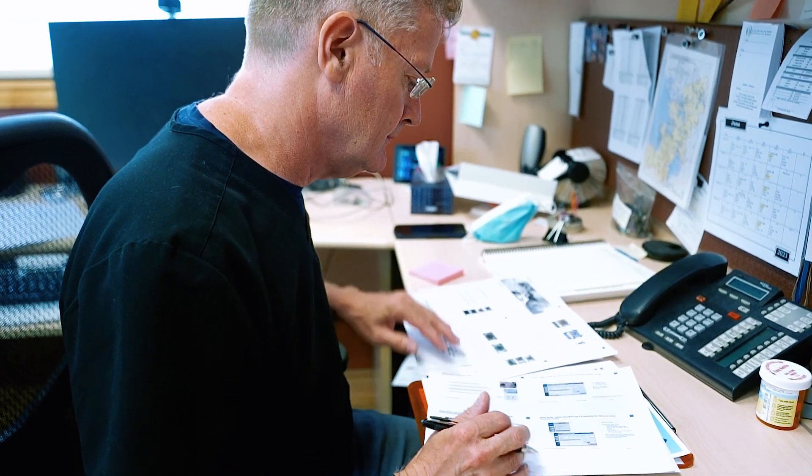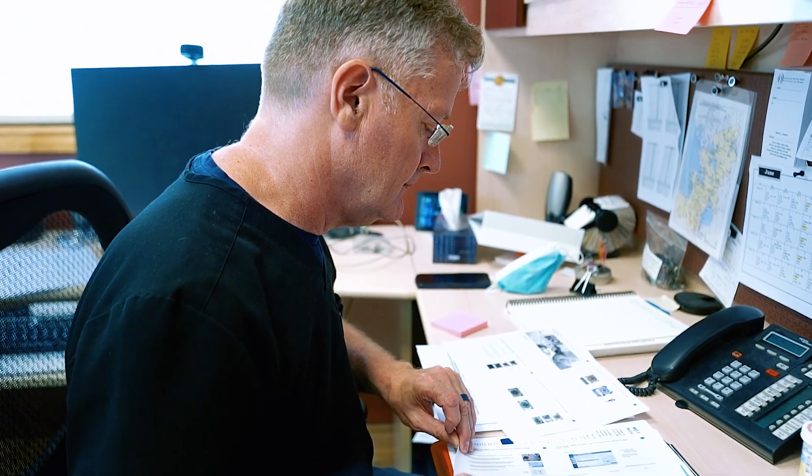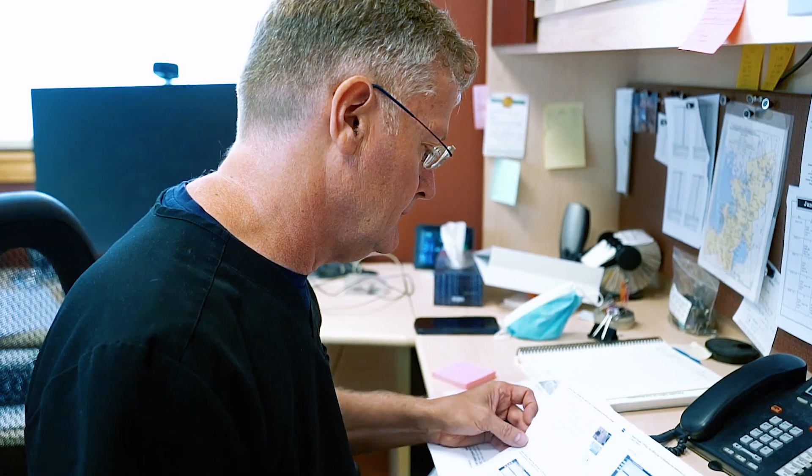At one point, we lost access to our outpatient laser room at the hospital, as all elective procedures were cancelled due to COVID precautions. It was during this closure that I really decided to get serious about making patient access and efficiency better in my office.